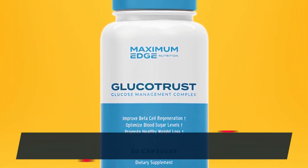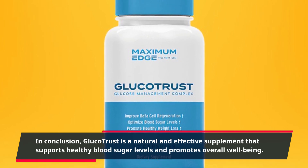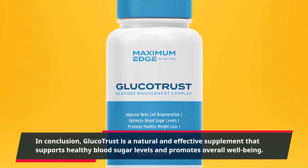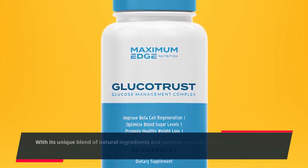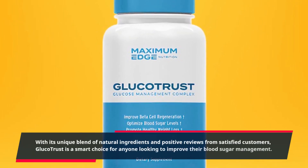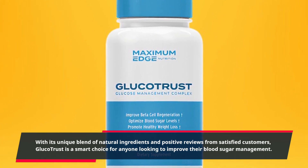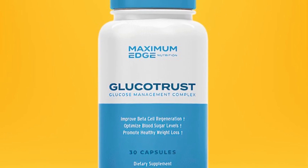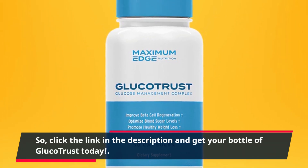In conclusion, GlucoTrust is a natural and effective supplement that supports healthy blood sugar levels and promotes overall well-being. With its unique blend of natural ingredients and positive reviews from satisfied customers, GlucoTrust is a smart choice for anyone looking to improve their blood sugar management. Click the link in the description and get your bottle of GlucoTrust today.